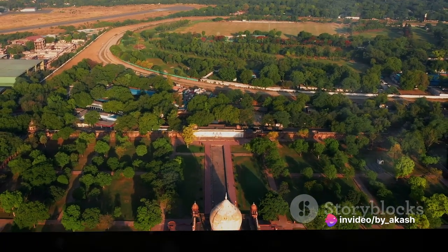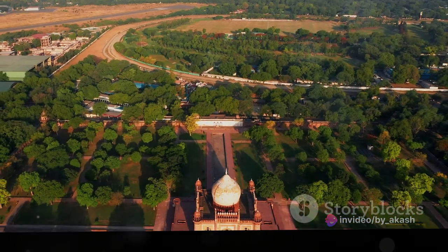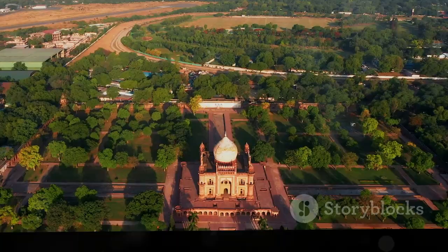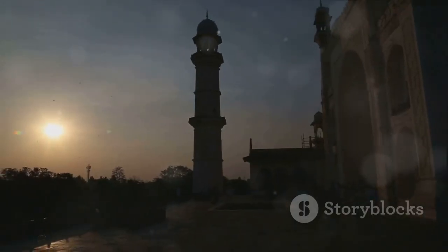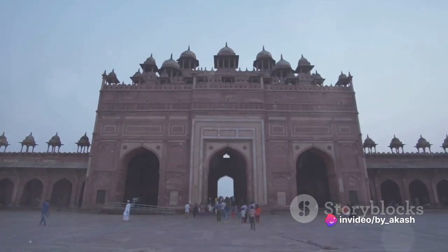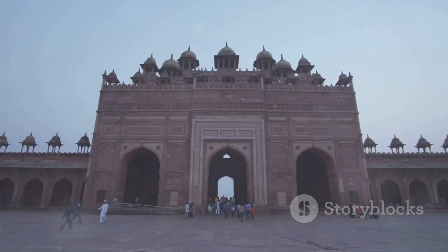These towering walls, reaching a height of up to 33 meters, were a constant reminder of the formidable power of the Mughals. As you approach the fort, you're greeted by the grandeur of the Lahori Gate, one of the main entrances. This elaborate gate, adorned with intricate carvings and designs, reflects the exquisite artistry of the Mughal era. It is more than just a doorway — it's a grand welcome into the world of royal splendor.